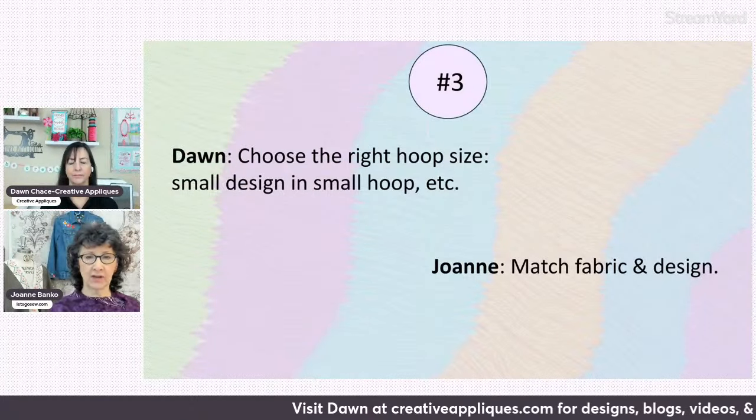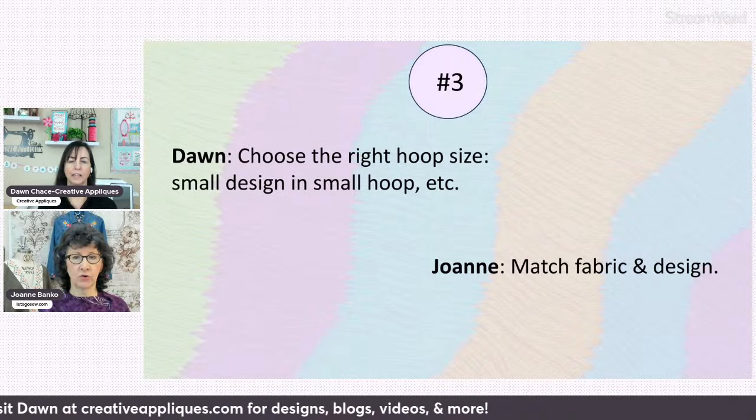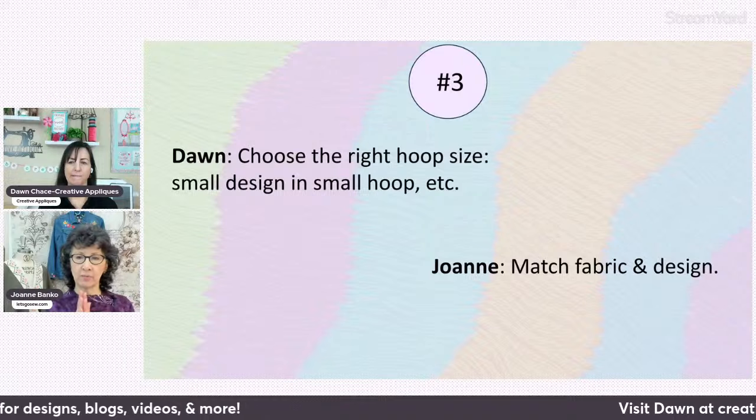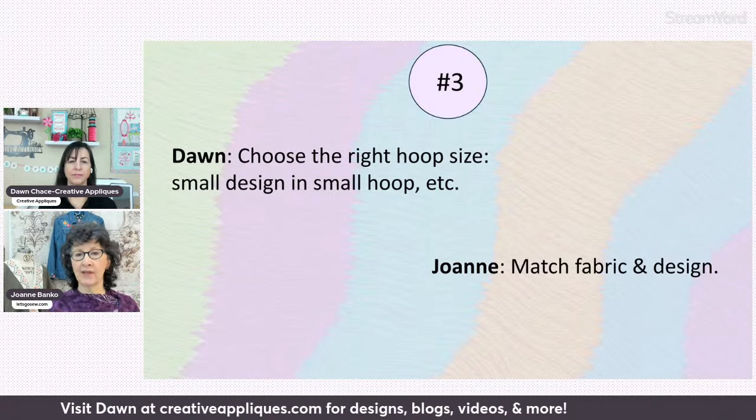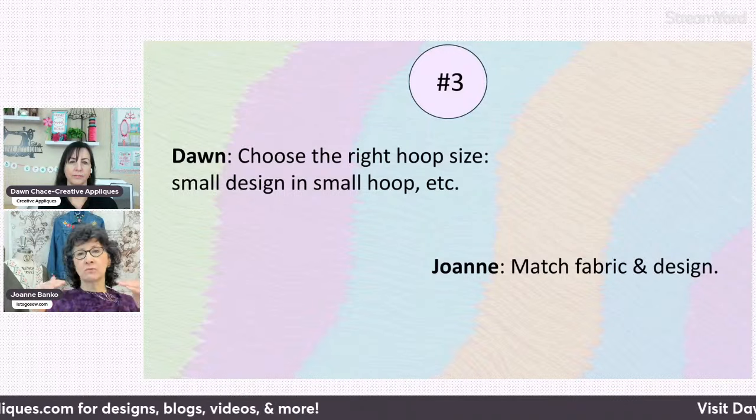One of the best tips ever. That's why many of us are a little bit hoop crazy — if you have every size, eventually you're going to use almost every size. If you're doing a square design, it works great in a square hoop. I'm a big fan of purchasing all the extra hoops you think you can make use of. You may not buy them all at once — put them on your wishlist and collect little by little. The more hoops you have, the better off you'll be.